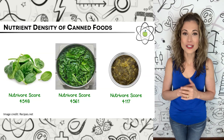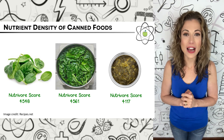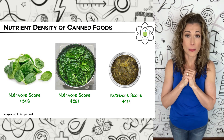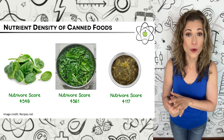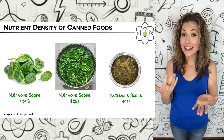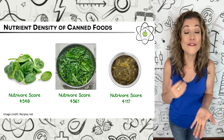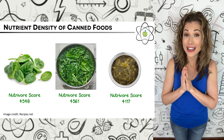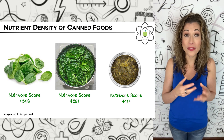When we actually crunch the numbers, we see that canning has a minimal impact on nutrient density compared to other cooking techniques across food groups. For example, the Nutrivore score of raw fresh spinach is 4,548. Boiling spinach doesn't affect its nutrient density very much — it ends up with a Nutrivore score of 4,561. And canned spinach has a Nutrivore score of 4,117, which is still impressively high and only 10% lower than boiled spinach.